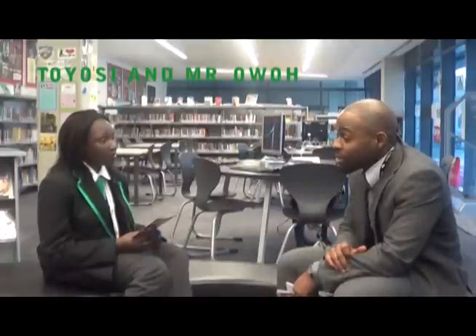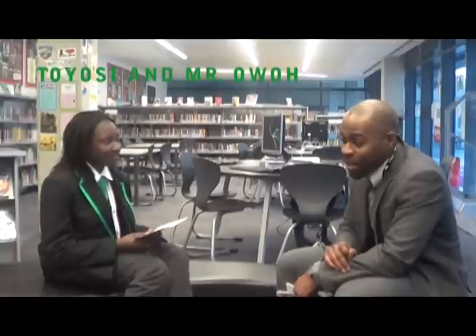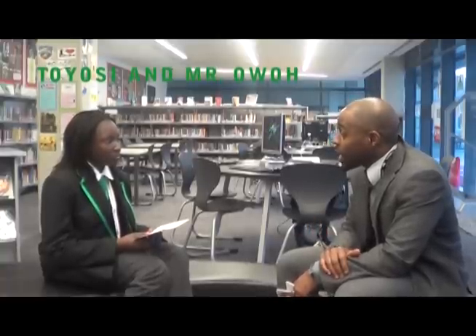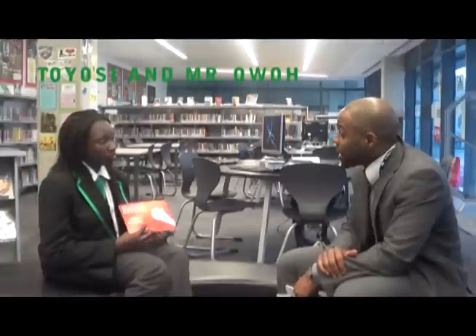How do you encourage students to read? I encourage students to read by reading myself. I love to read — I'm an avid reader, I read all the time. I like to read anywhere I'm going; I can read walking down the corridors. And I like to talk about books that I read, particularly some of the fiction. The one I'm reading at the moment is Percy Jackson, so I'll talk about that one whenever I can.